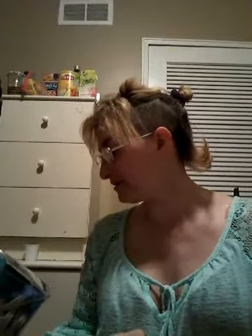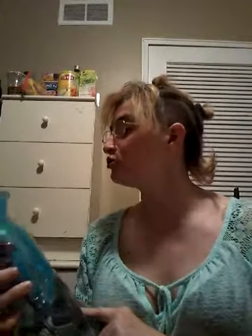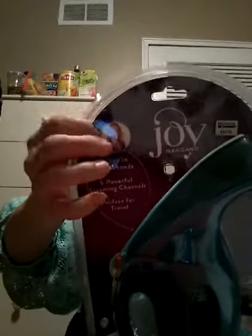It says Steam Away Wrinkles in Seconds. It's by Joy — Joy Mangino or Mangiano, she was on QVC or HSN. She has those lovable hangers, I think they're called, and I did order those lovable hangers from her. She makes excellent products and she's always got something different.